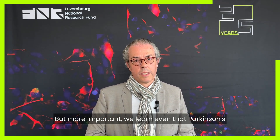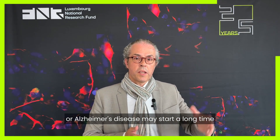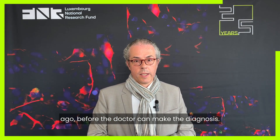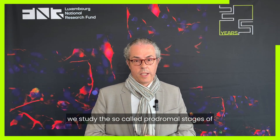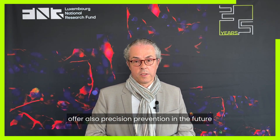More importantly, we learned that Parkinson's or Alzheimer's disease may start a long time before the doctor can make the diagnosis. Here we have ongoing projects in Luxembourg where we study the so-called prodromal stages of these diseases — the early forms — in order to offer precision prevention in the future.